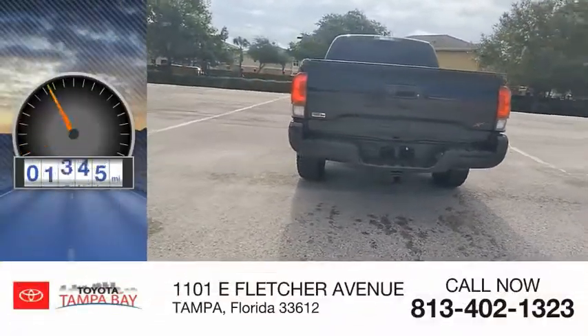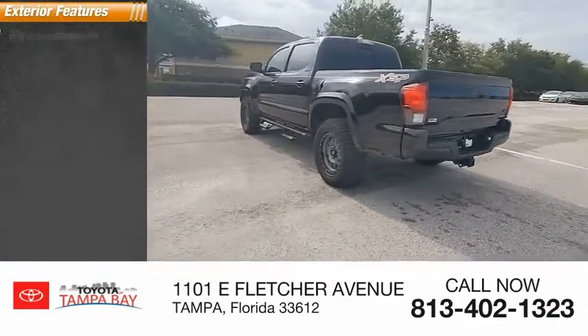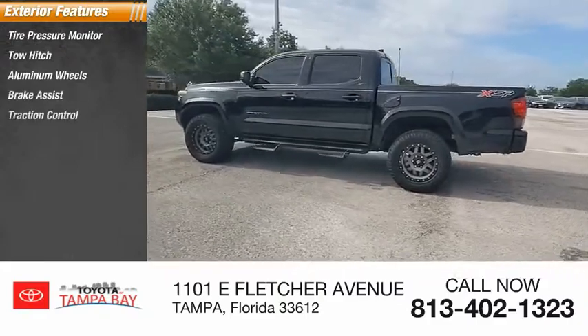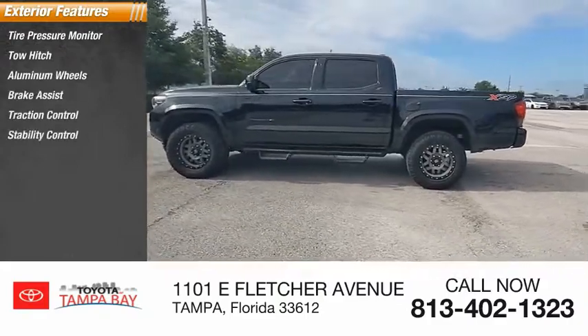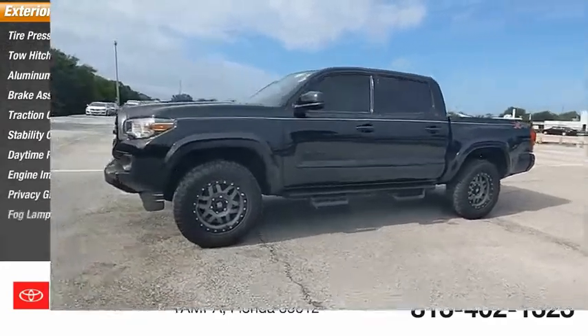This vehicle has less than 30,000 miles. Here are some of this vehicle's great options: tire pressure monitor, tow hitch, aluminum wheels, brake assist, traction control, stability control, daytime running lights, engine immobilizer, privacy glass, and fog lamps.